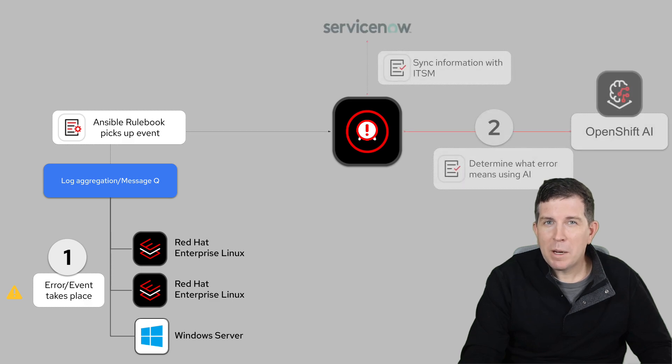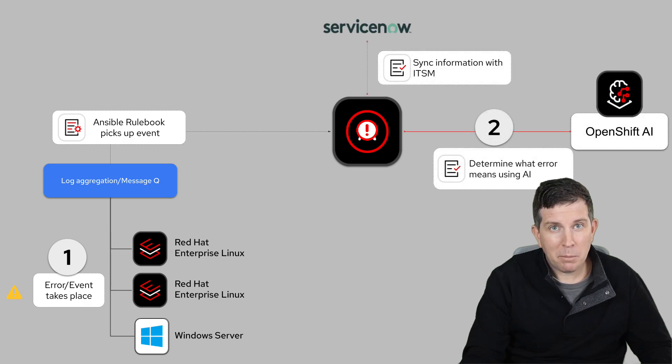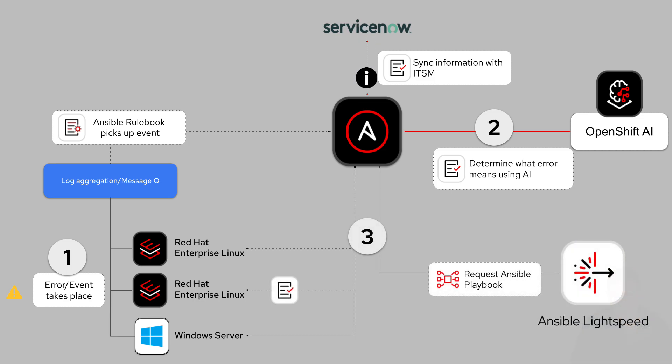Step 2: when events happen, we make sure we track all of those — for example, ServiceNow. And we use AI to figure out what those events mean. Step 3: once AI provides a solution, it automatically connects with our automation system to fix the problem and put everything back to normal.